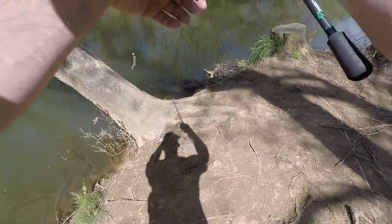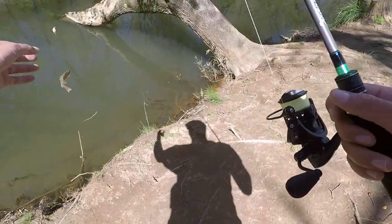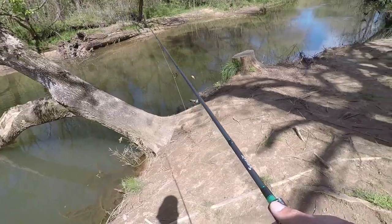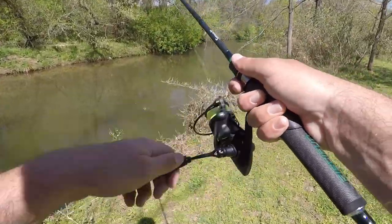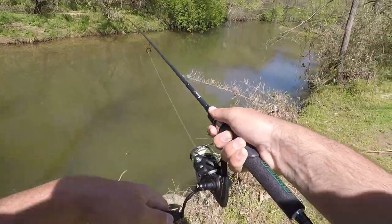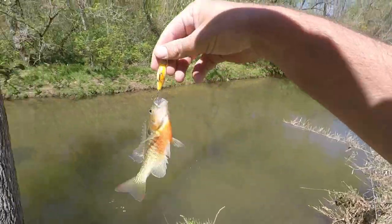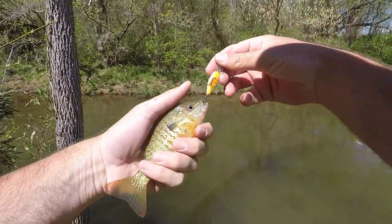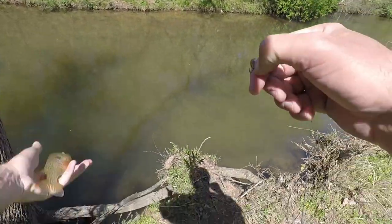Got a redbreast already — and another one. I can see a bunch of sunfish; they look really active around the edge of the water. I really want to find some bass in here. Oh, another redbreast — that thing is colorful. Two redbreast already. It's a good start to this creek.